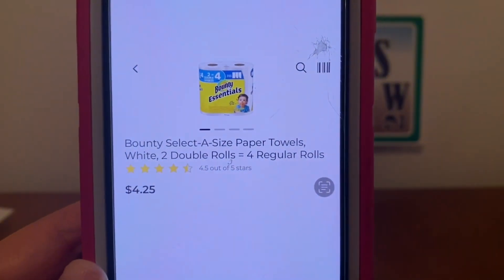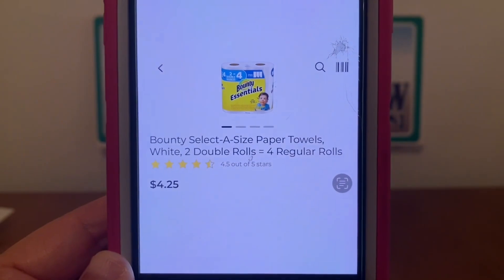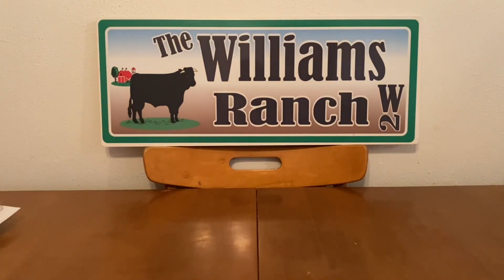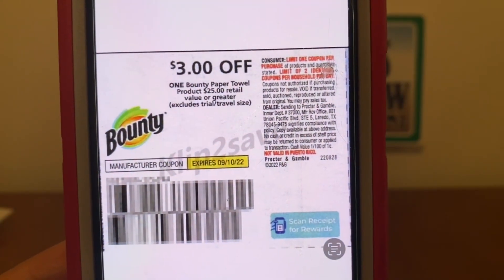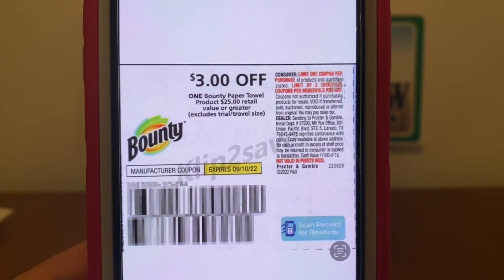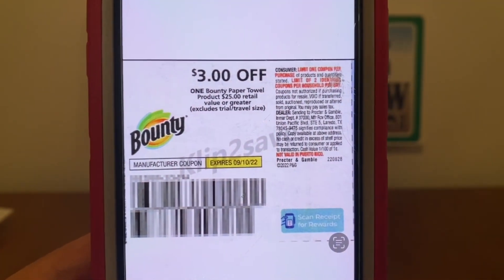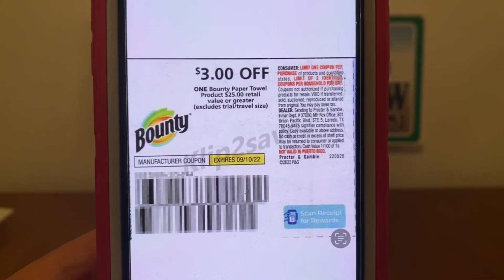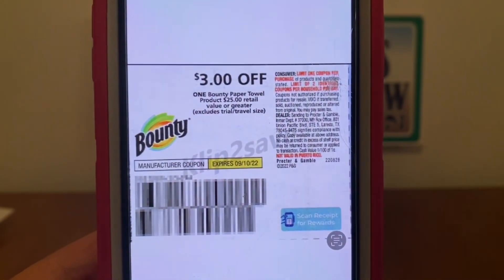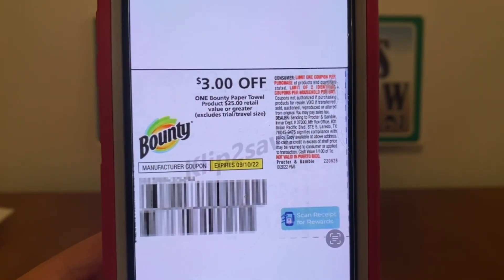We've got the Bounty paper towels — two double rolls equals four regular rolls for $4.25. We have a $3 paper coupon that is working on them, giving you the Bounty paper towels for $1.25 out of pocket. If you're able to utilize paper coupon glitches at your Dollar General, I highly recommend that you stock up on your paper products.